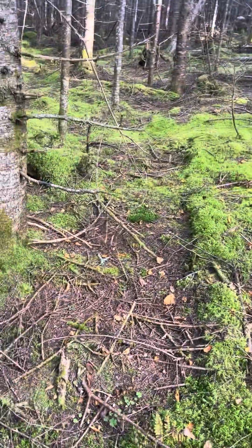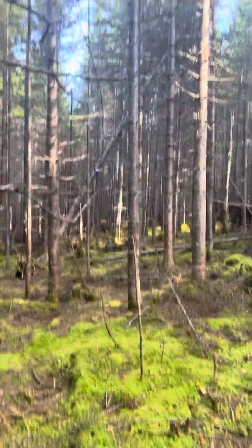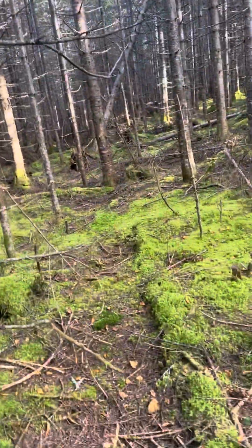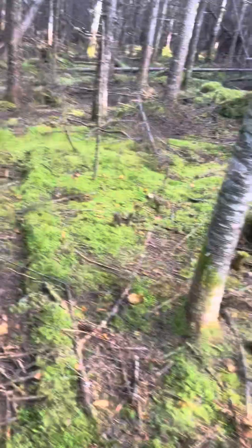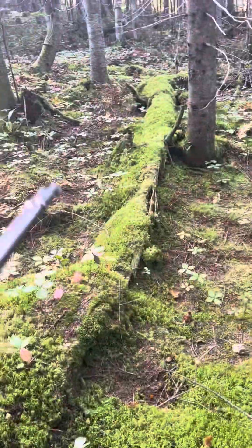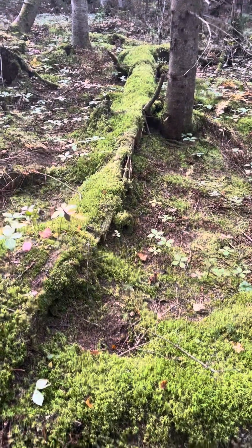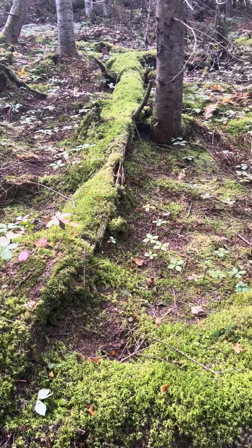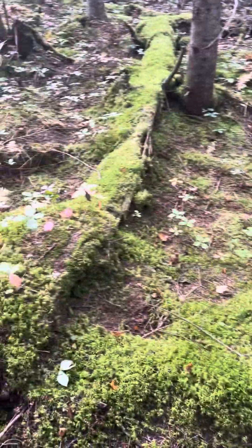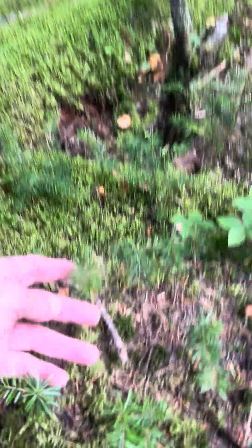So, over years and years, the trees break from the winter, or the wind, and they hit the ground, and they go back to the ground. That's a bigger tree that fell down, and moss grows on top, and mushrooms will grow on there. And look right here — look what we found right here.